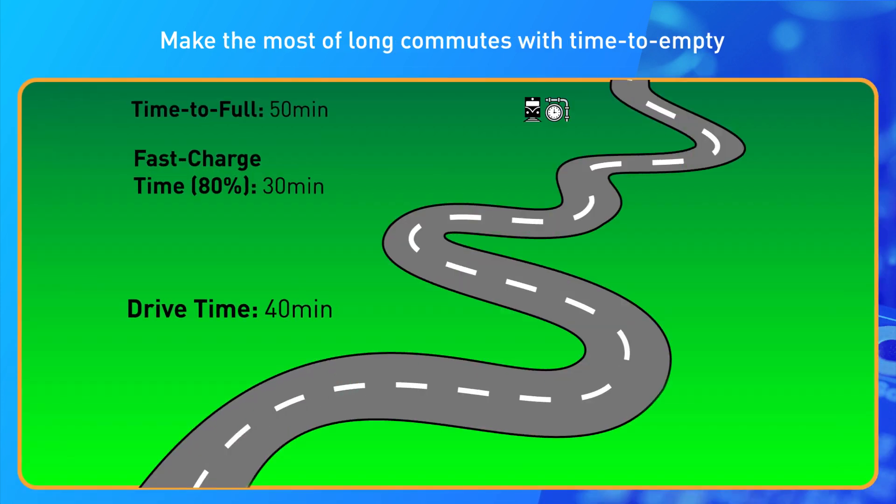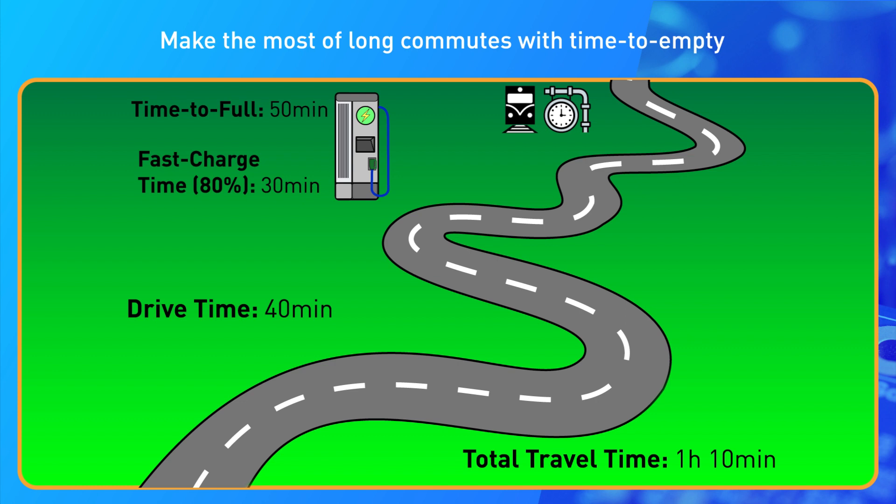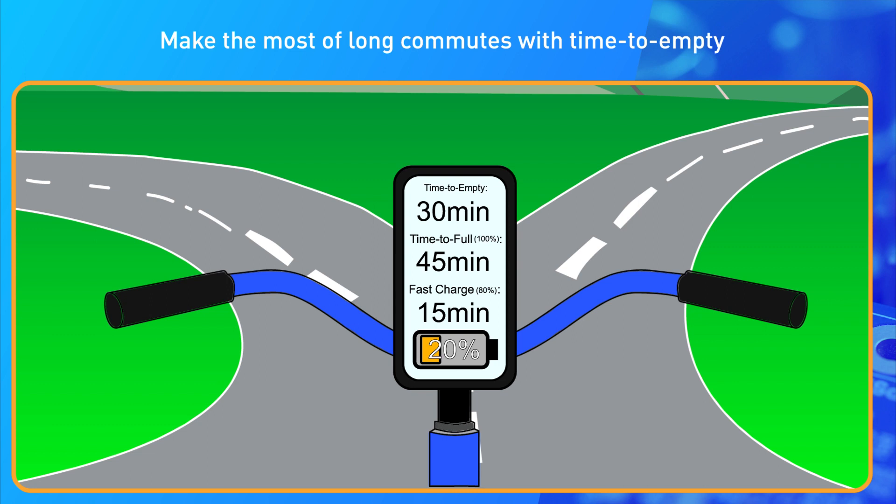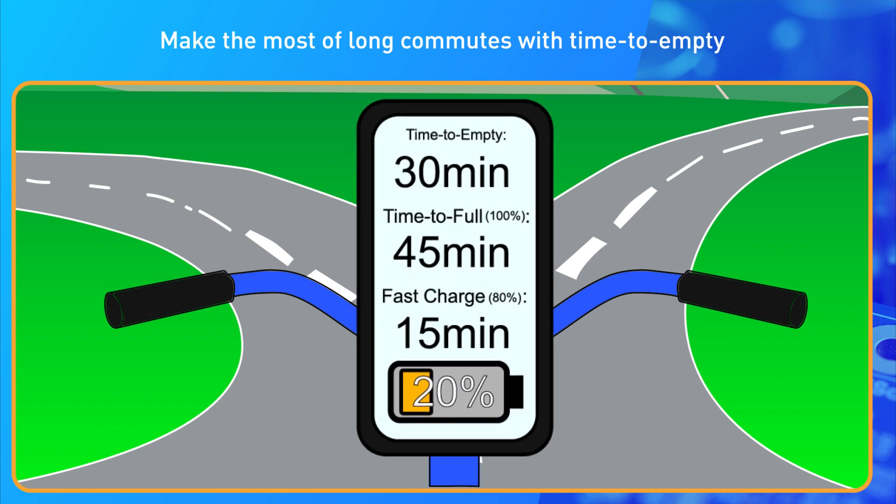Users may also be concerned with how long they'll have to wait for their battery to recharge. That's why NPS fuel gauges use advanced algorithms to accurately estimate the time to full, both for complete charge and fast charge.